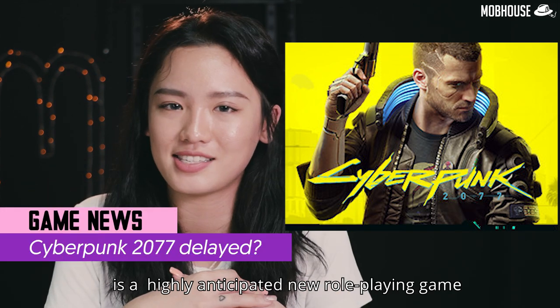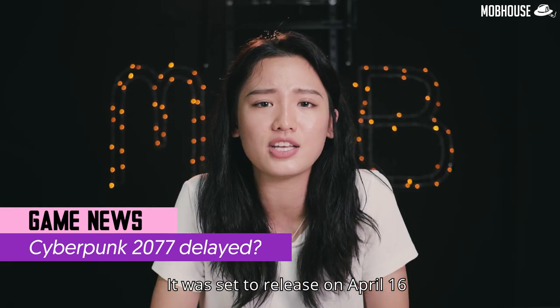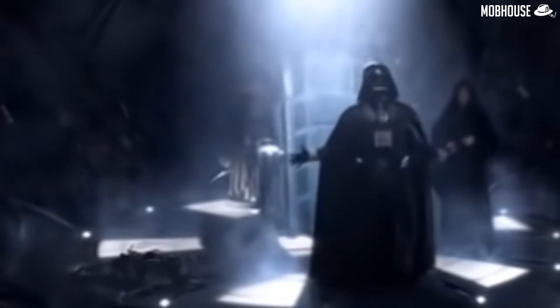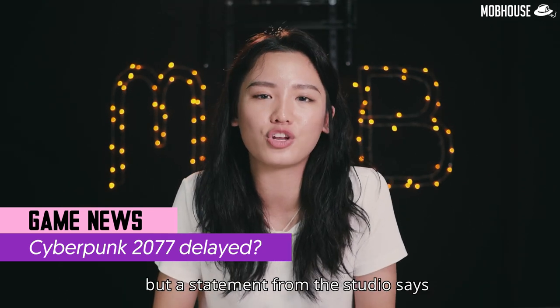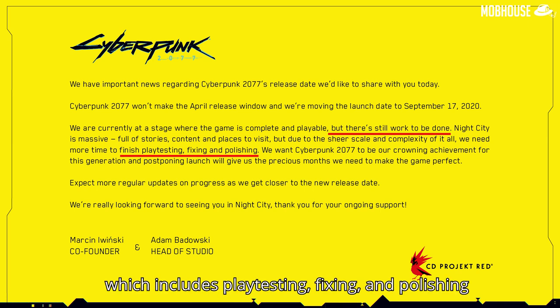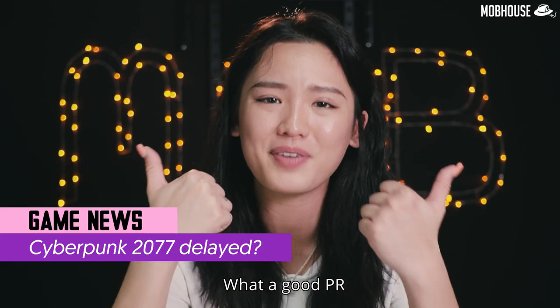Cyberpunk 2077 is a highly anticipated new role-playing game from the studio behind The Witcher series. It was set to release on April 16th but has now been pushed back to September 17th — that's 4 to 5 months later. A statement from the studio says the game is complete and playable, but there is just more work to be done including playtesting, fixing, and polishing to meet everyone's expectations. What a good PR!